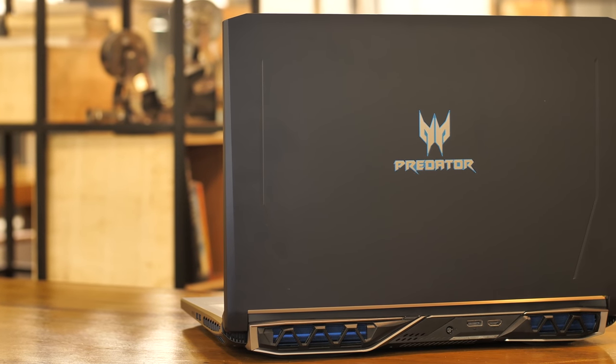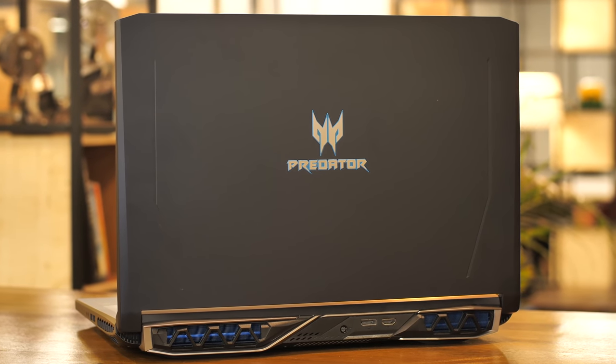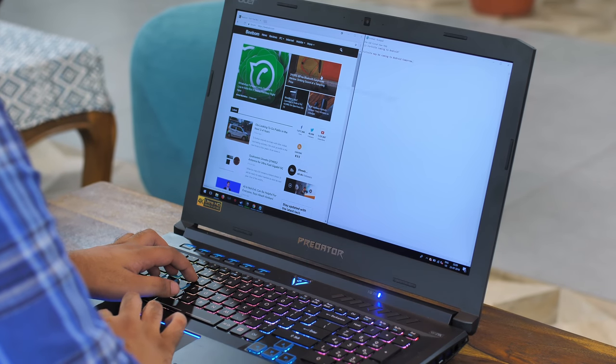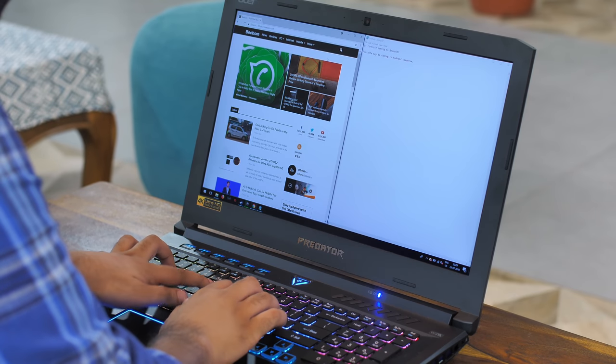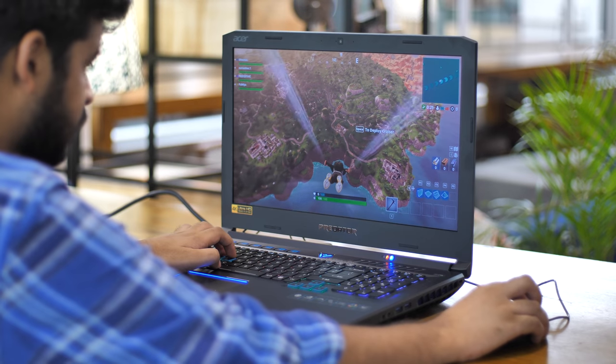The Acer Predator Helios 500 has just launched in India and it recently arrived in our offices. I was truly excited to check it out and why not? This is the first Core i9 powered laptop I've ever used and honestly, this is a beast. Let me tell you all about it.